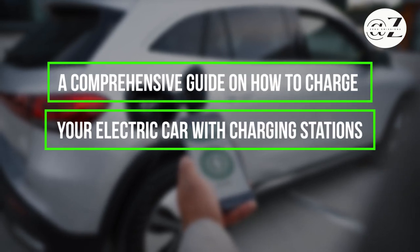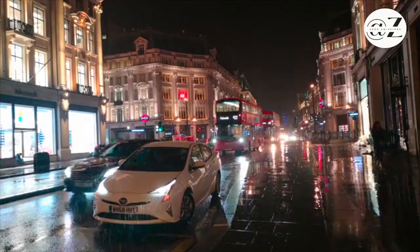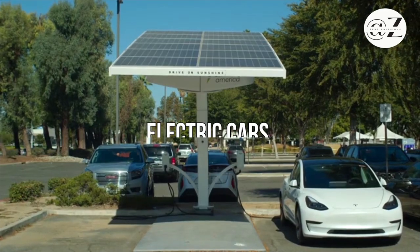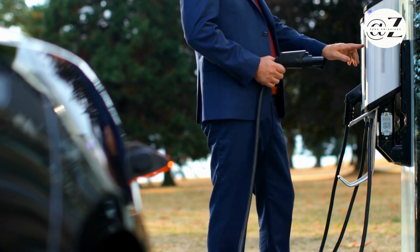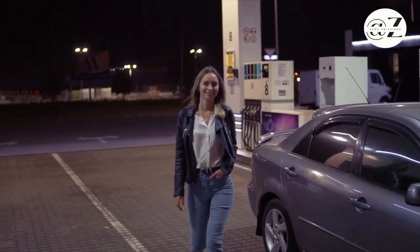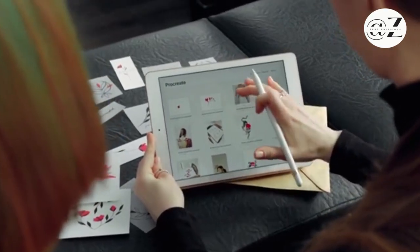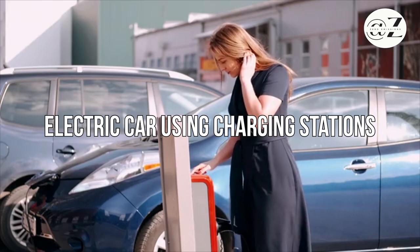Hey there, fellow eco-conscious drivers and curious minds. Today, we're diving into the world of electric cars and their charging solutions. As electric vehicles (EVs) and plug-in hybrids gain traction on the roads, it's important to understand the various ways to charge them. With a rapidly evolving infrastructure, welcome to our guide on how to charge your electric car using charging stations.